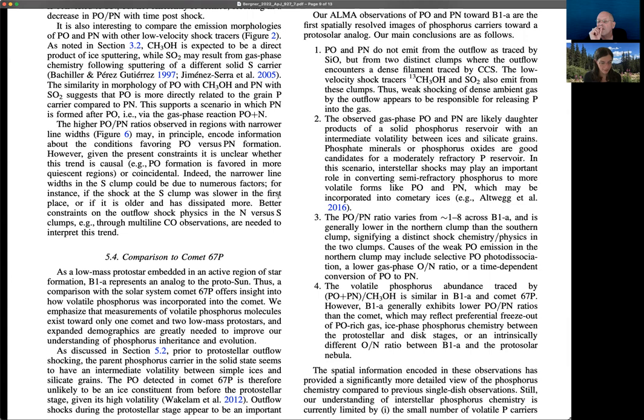Similarly, the abundances of volatile phosphorus in the comet are similar to what we see in the proto-star, but the composition is different. Potentially there's some other chemistry going on between the proto-stellar and cometary phases that's reshuffling the relative importance of PO and PN, but the overall abundance remains consistent between them.